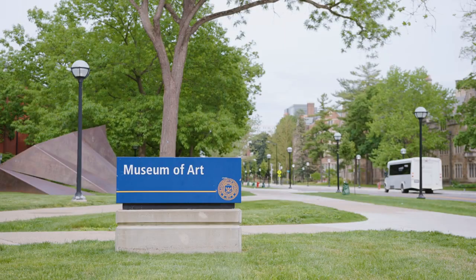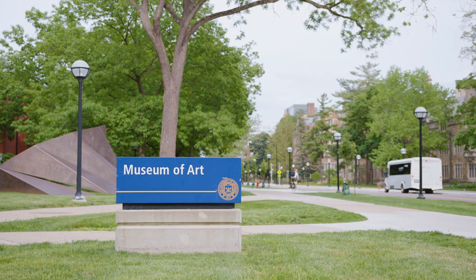The Cornell Fine Arts Museum, situated on the campus of Rollins College in Winter Park, offers free admission year-round. The museum's permanent collection boasts over 5,000 works of art,